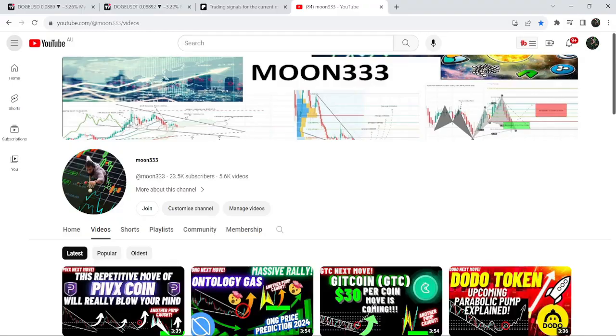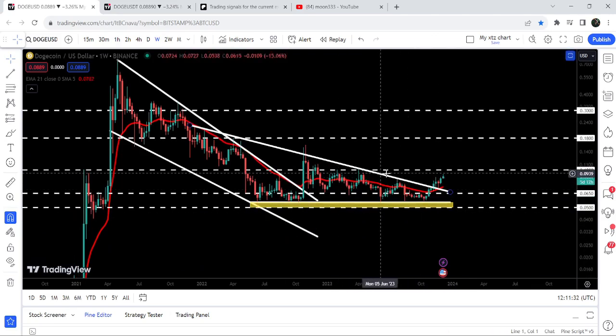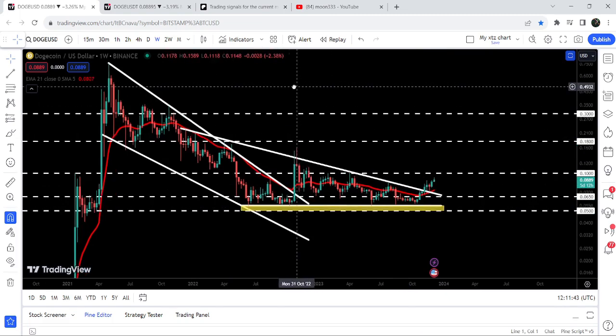Hey friends, this is Atif here. Welcome to the new update on Dogecoin. After breaking out a huge descending triangle on the seven-day time frame chart, Dogecoin is moving towards the next long-term resistance of 10 cents. At the same time, it has also broken out the EMA 21 on this weekly time frame chart, and that is now working as a support for Dogecoin.